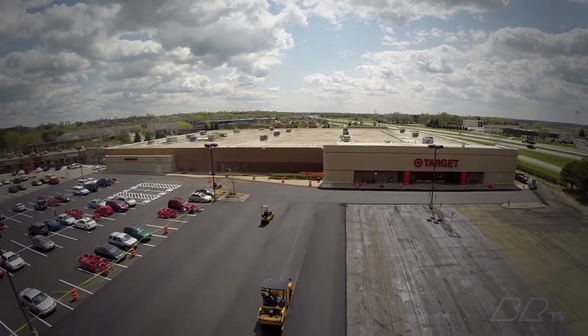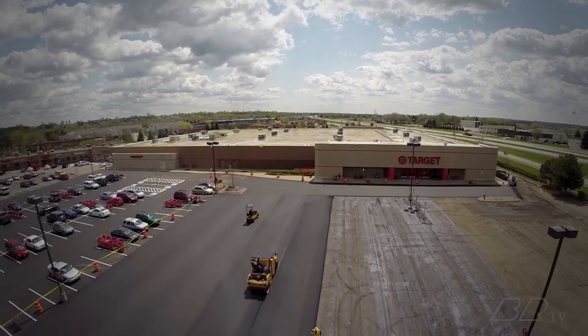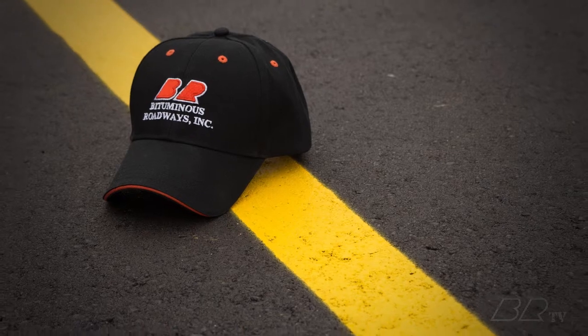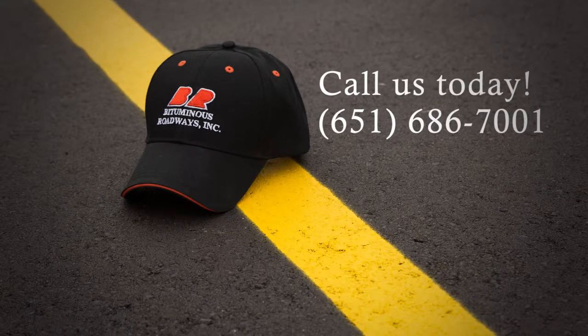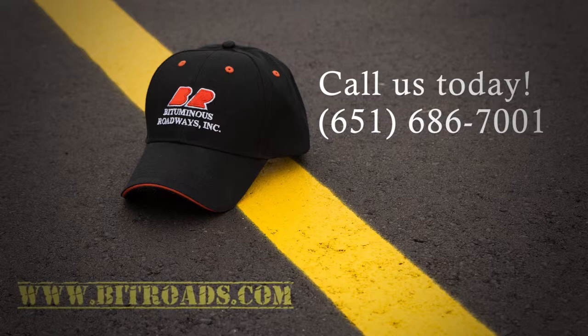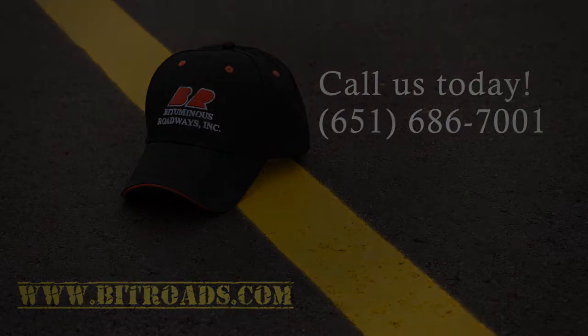With proper maintenance, you can expect to get 10 full years of new service out of your mill and overlay. Don't trust your important investment to anyone else. Call Bituminous Roadways today at 651-686-7001 or find us online at www.bitroads.com.